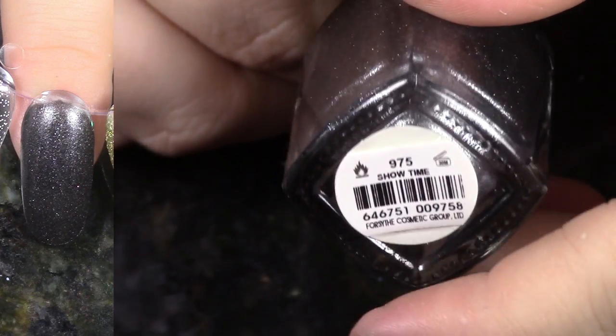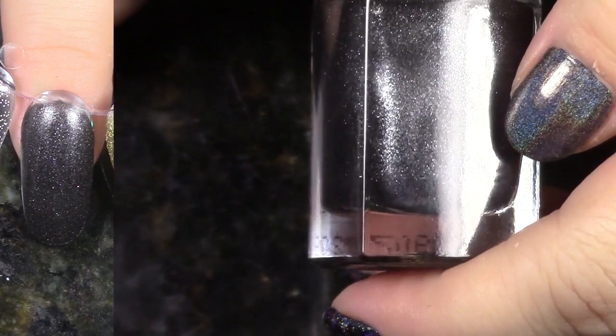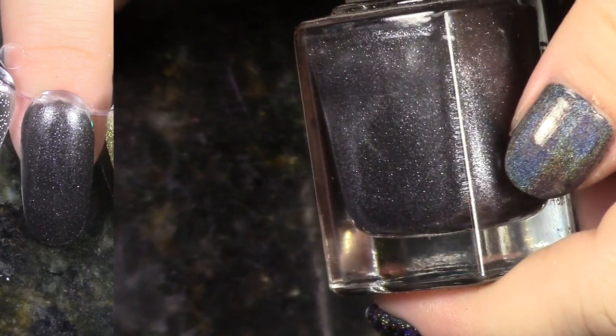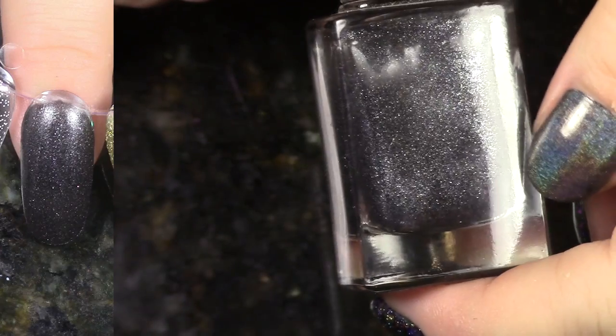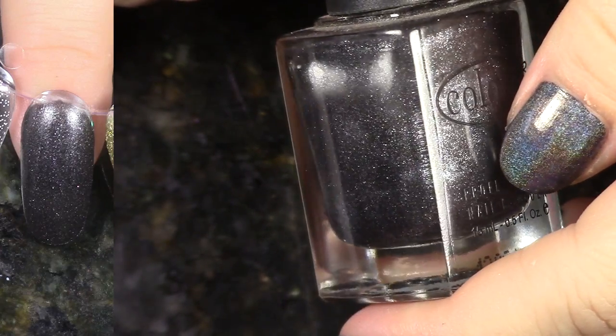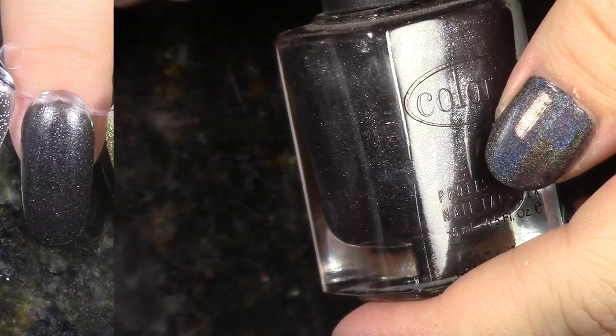This is Showtime, also from the In True Fashion Collection, but I am going to de-stash this one. I like the charcoal-y gray, but it just doesn't seem rich enough to me or something. It's a little bit too subdued. So I am going to go ahead and de-stash this and pass it on to someone who will wear it.